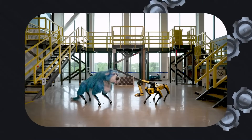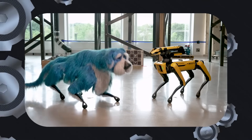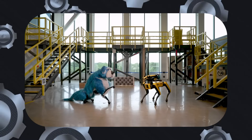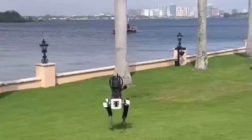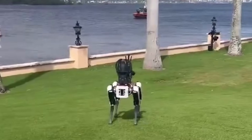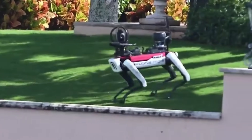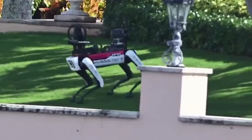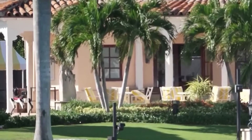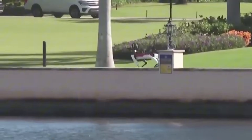Now, when it comes to Spot from Boston Dynamics, it also has insane features. So far, Boston Dynamics has sold at least 1,500 units of their robot dog. Spot is a four-legged, canine-inspired robot unveiled on June 23, 2016, and designed for various commercial applications. This robot weighs around 32.7 kilograms or 72.1 pounds.